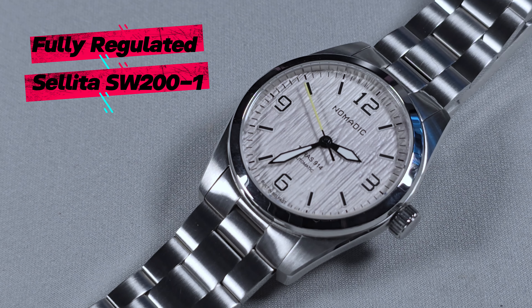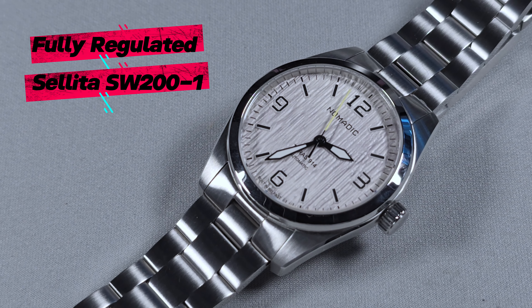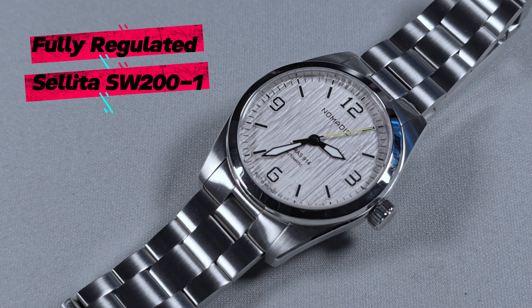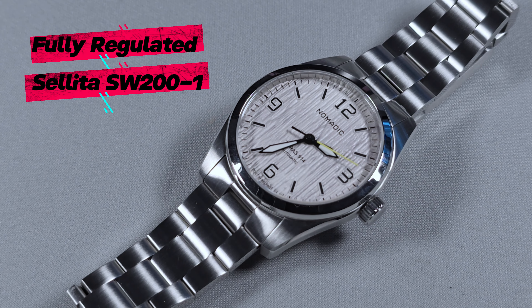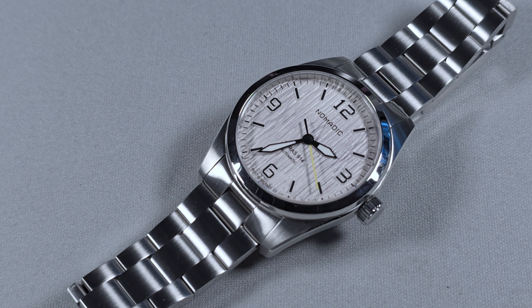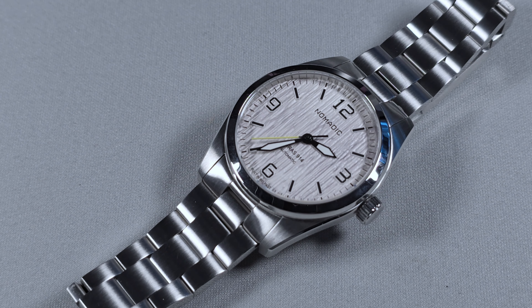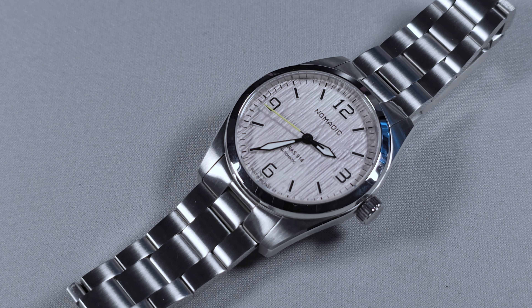The movement inside it is a fully regulated Sellita SW 200-1. 4Hz smooth sweep, 28,800 vibrations per hour, hackable, self-winding with a 38-hour power reserve. And when I say this is fully regulated, I mean it — I stuck this on the timegrapher and it was plus or minus zero. You can't get any better than that. The entire watch — the movement is Swiss, but the entire watch is hand-built in Belfast.